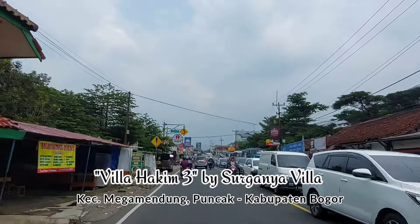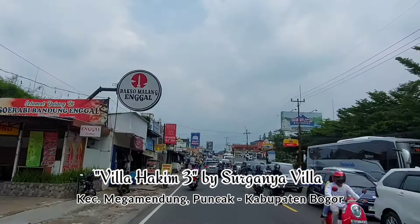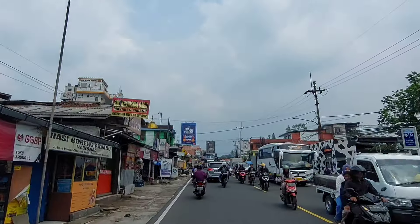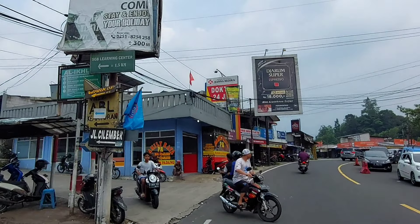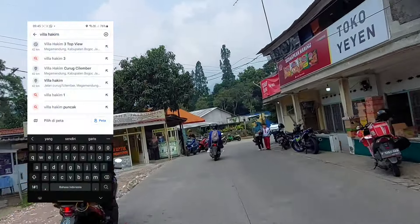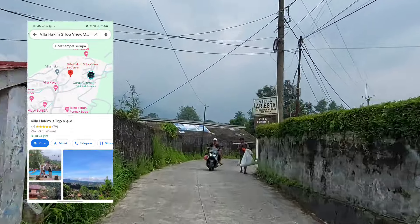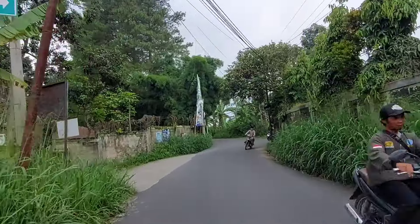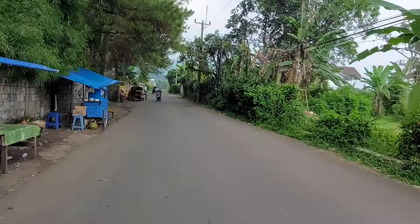Villa Hakim 3 berlokasi di Megamendung, Kabupaten Bogor, Jawa Barat. Dari Jalan Raya Puncak kita lurus aja sampai nanti ketemu Cimori Dairyland Riverside, kemudian di seberangnya yaitu di sebelah kiri ada Jalan Cilember, kita masuk ke gang ini. Untuk menuju ke villa ini bisa juga melewati jalan hankam. Sebenarnya lewat jalur ini masuknya agak jauh, lebih dekat lewat jalan hankam, tapi menurut kita jalur ini agak lega dan jarang macet juga. Kalau kamu lewat jalan hankam nanti ketemunya di pertigaan ini.